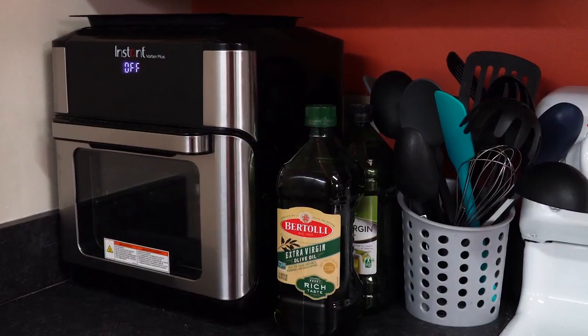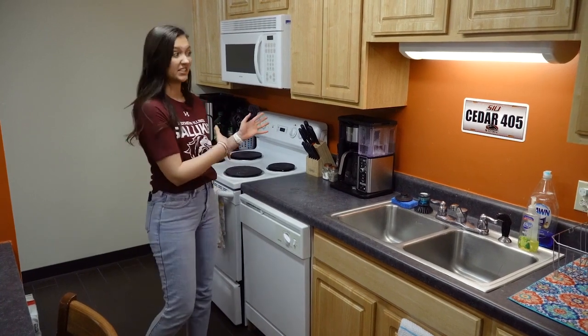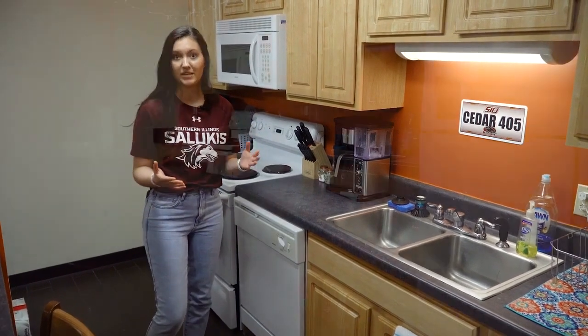We cook a lot in here and what's great about it is if something messes up, maintenance actually comes within about a day to fix it, so you never have to go too long without being able to cook what you want.